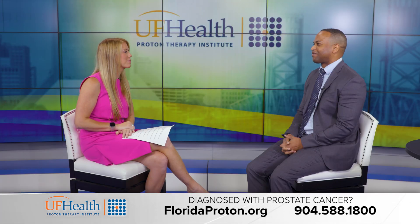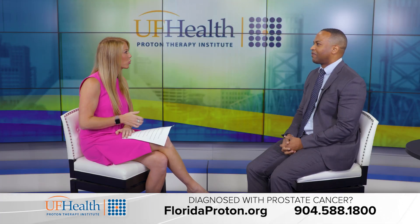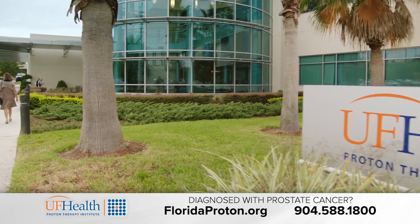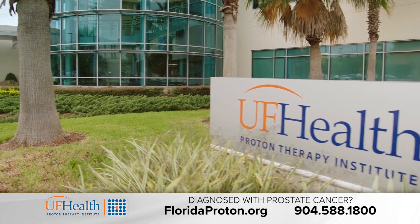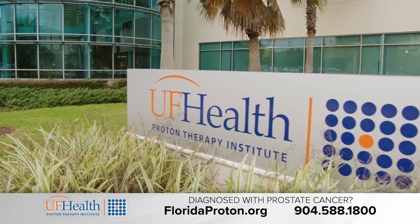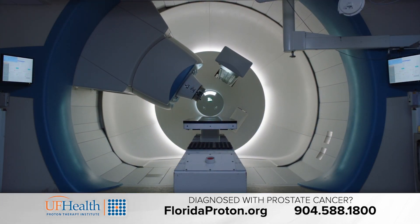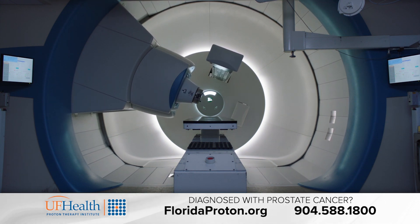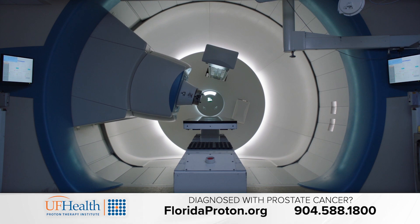Are there other advances that make prostate cancer treatment safer and more effective? Yes. We've been using the SpaceOAR Gel recently, which we place between the prostate and the rectum. It reduces the amount of excess radiation that the rectum receives during radiation, reducing the risk for rectal complications after treatment. We also have been using pencil beam scanning, which is the best way of delivering proton therapy. It reduces the amount of excess radiation that the rectum and the bladder receive during treatment.